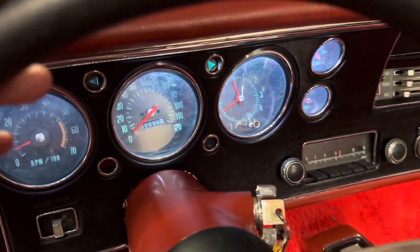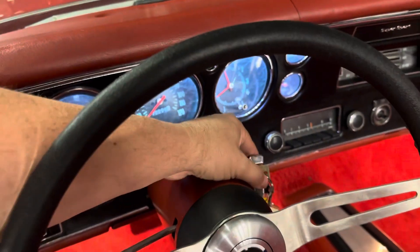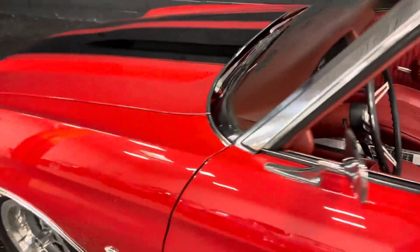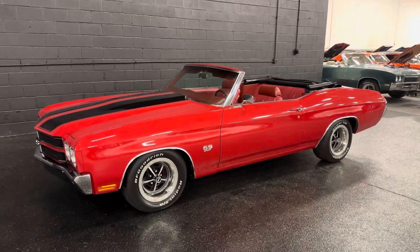Even the clock works — look at that. It's a brand new, fresh build. We will be putting on 250 to 500 miles before we deliver the car because it is a brand new build.